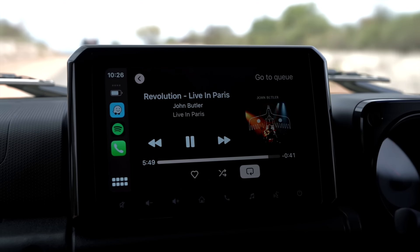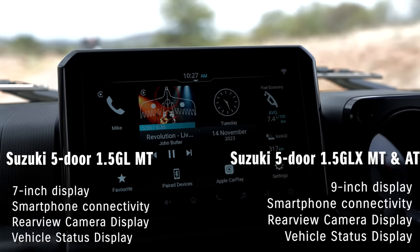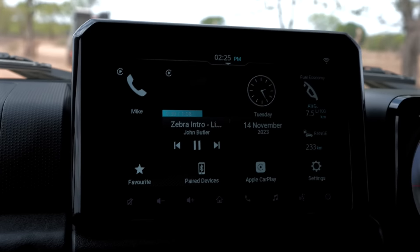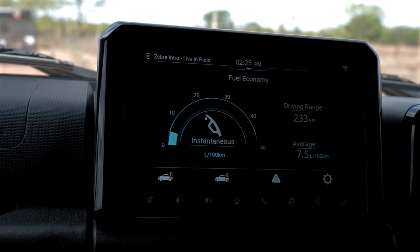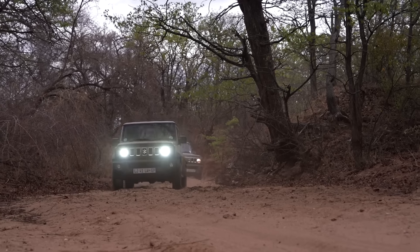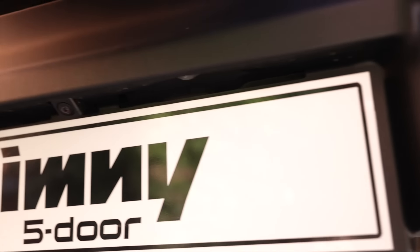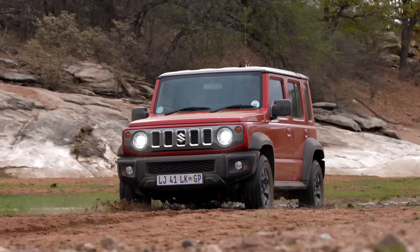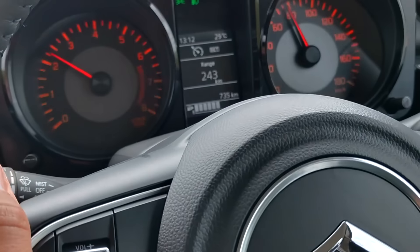The onboard features that made sure of that were the 9-inch SmartPlay Pro Plus touchscreen entertainment system connected to wireless Android Auto and Apple CarPlay. With automatic climate control, keeping the heat of a Botswana summer at bay was as simple as pushing a button. The touchscreen also displays smart vehicle alerts such as instantaneous and average fuel consumption. These features are found across all new Jimny 5-door models, both GL and GLX. All models also now come fitted with reverse sensors and a reverse camera as standard. The GLX also includes premium features like cruise control as standard.